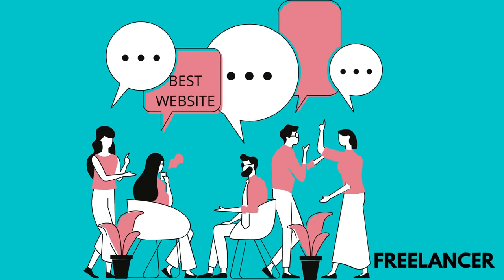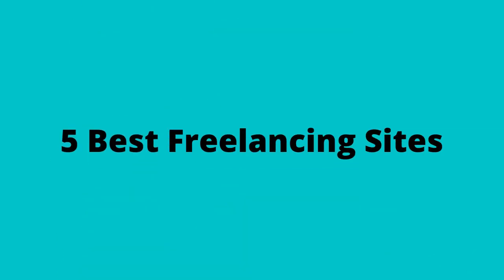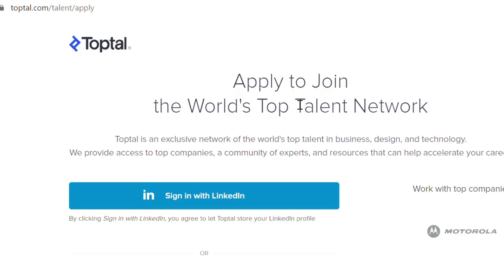Here are the five best freelancing sites. First is Toptal — a network for freelancers, finance experts, product managers, and a lot more. You can visit the site and explore their website.